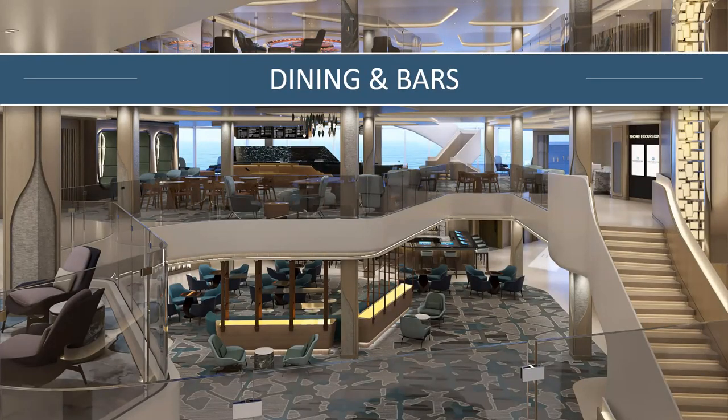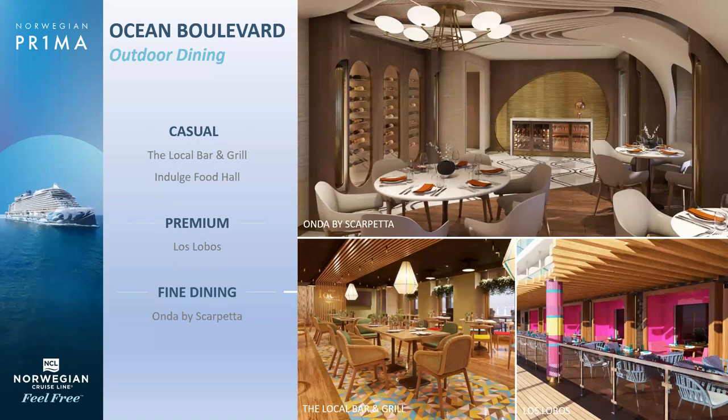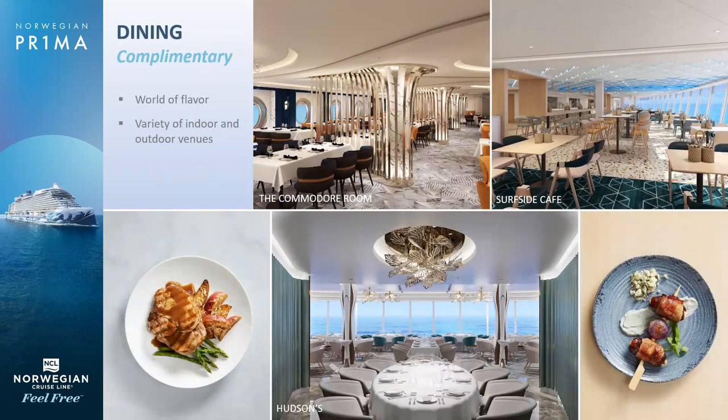For dining and bars, there's no shortage. There are a total of five complimentary restaurants and eight specialty restaurants, and I think it's 14 bars on the ship. This is a picture of the three-level Penrose Atrium. For casual eateries, we have the Local Bar and the Indulge Food Hall. For premium dining, we have Los Lobos, which is Mexican — they make fresh guacamole table side, really delicious. And for fine dining, Anda by Scarpetta — Anda means 'wave' in Italian, very high-end fine dining Italian. The complimentary restaurants include the Commodore Room, the Surfside Cafe buffet, and Hudson's. Hudson's is the most beautiful main dining room I have ever seen — you're never more than three tables away from the ocean, with all walls of windows. It's open for breakfast, lunch, and dinner.